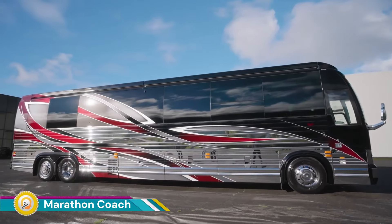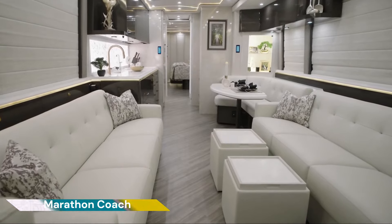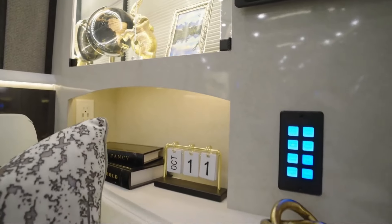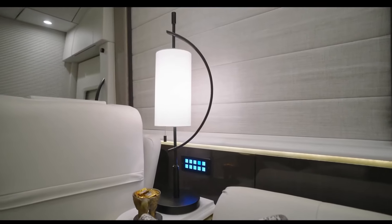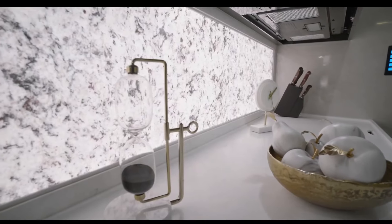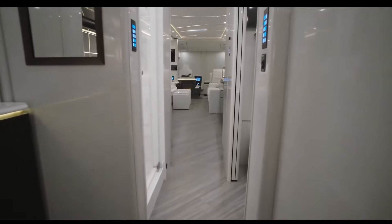The Marathon Coach is a luxury motorhome known for its exceptional craftsmanship, spacious interior, and high-end amenities. It's designed to provide a luxurious and comfortable travel experience, perfect for those seeking the ultimate in RV living.